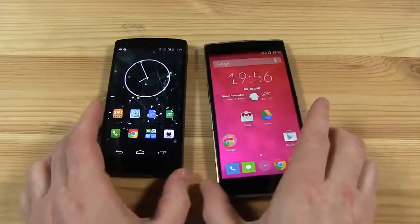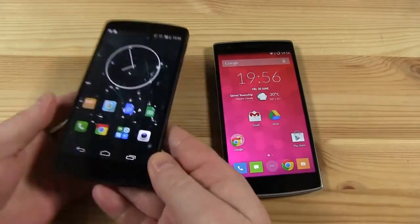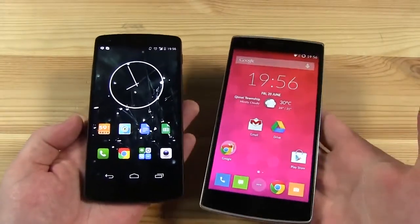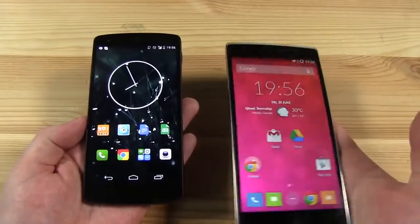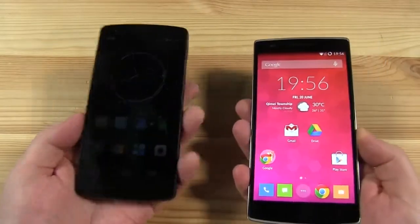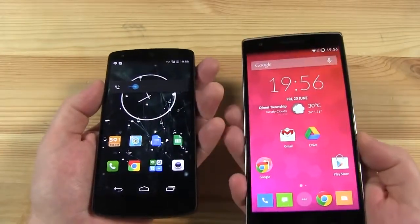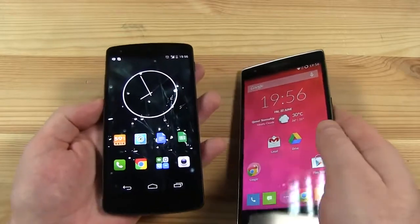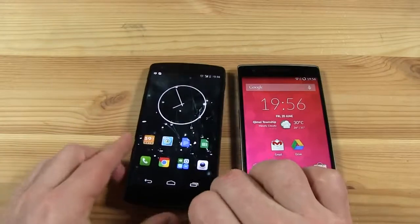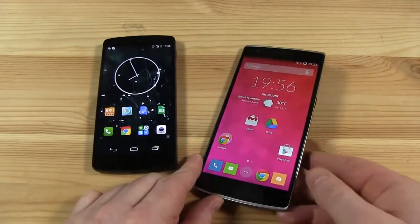In terms of how the size difference relates to weight, the Nexus 5 is 130 grams, a good 32 grams lighter than the OnePlus One which is 162 grams. So if you've got this in your pocket it's going to feel different, not just because of the sheer size difference but also the weight. That said, on both devices you've got a very thin bezel, so they're both really optimized and giving you quite a lot of screen real estate for the size of the device.